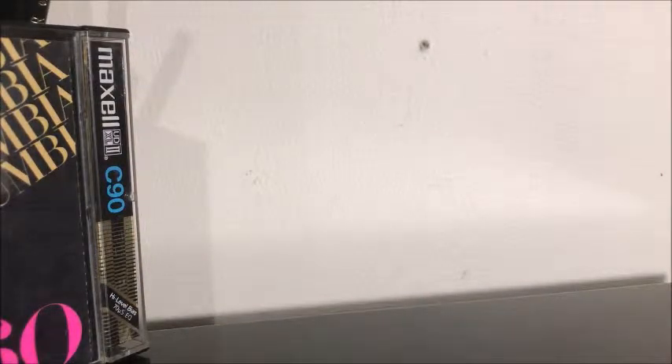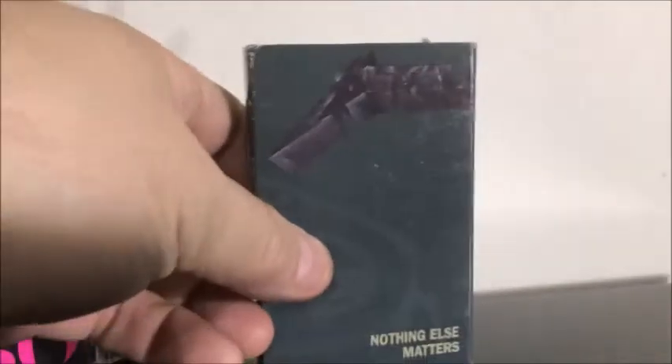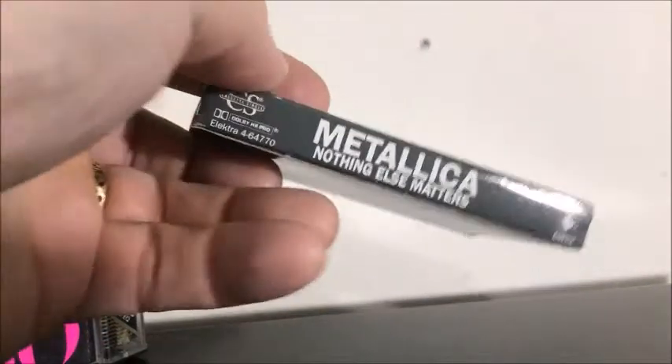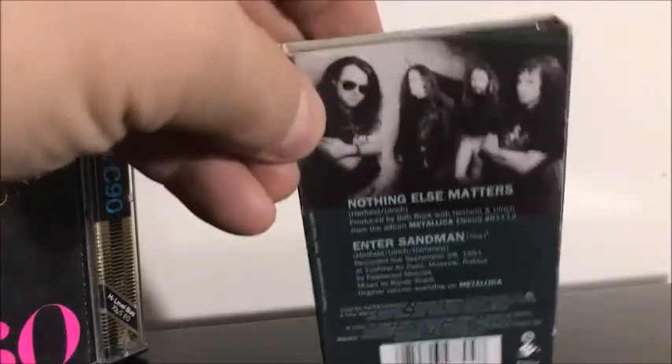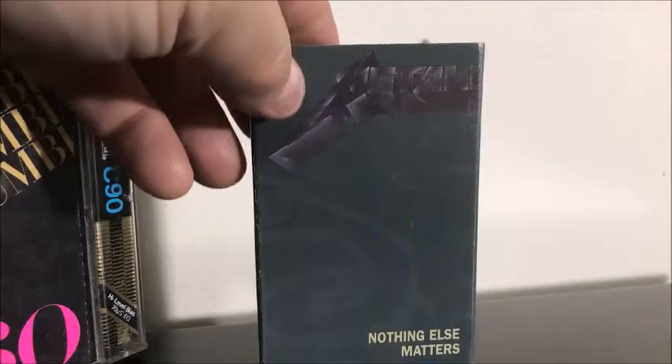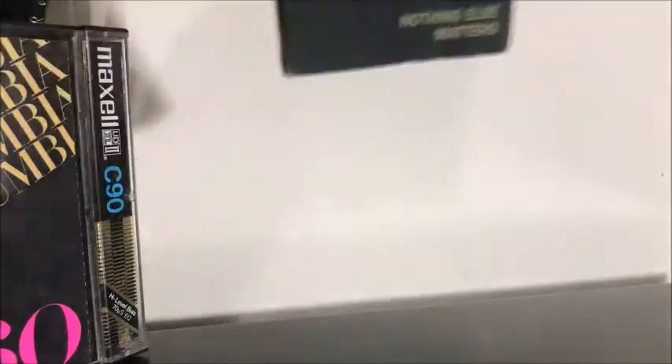I got a couple of cassette singles. I got Metallica — Nothing Else Matters, in pretty good condition. I've never seen a Metallica cassette single, so that's interesting. The cassette singles seem to be black. It's got Enter Sandman Live on the backside, somewhere in Russia. And of course there's a picture of them. I used to be a big Metallica fan — the first three or four albums — but they don't do much for me anymore.